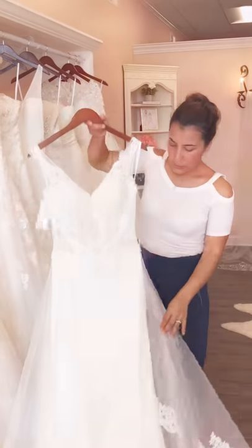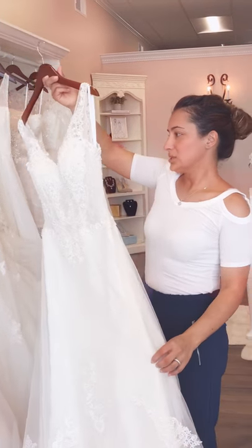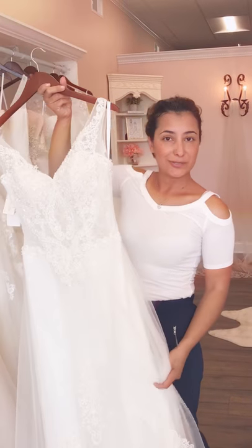It's a truly spectacular dress. It's very delicate and it's just one of the stunners in the showroom.